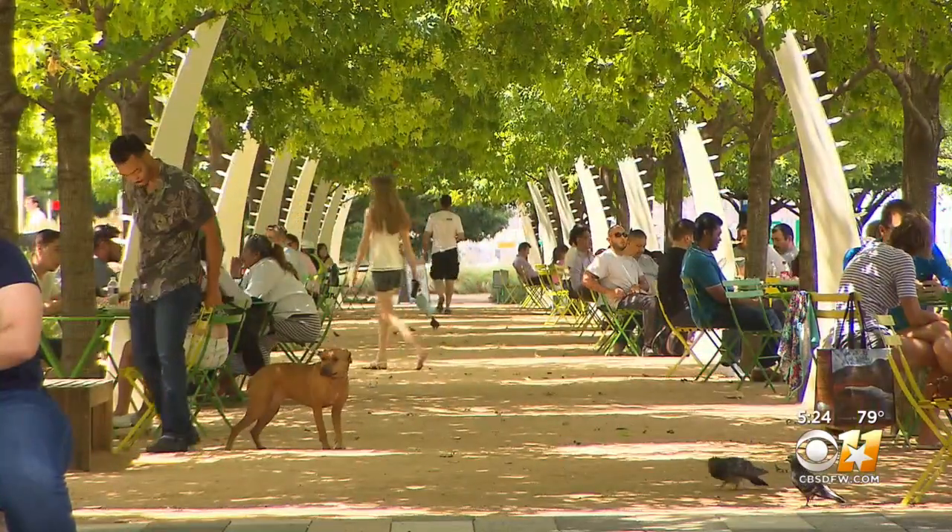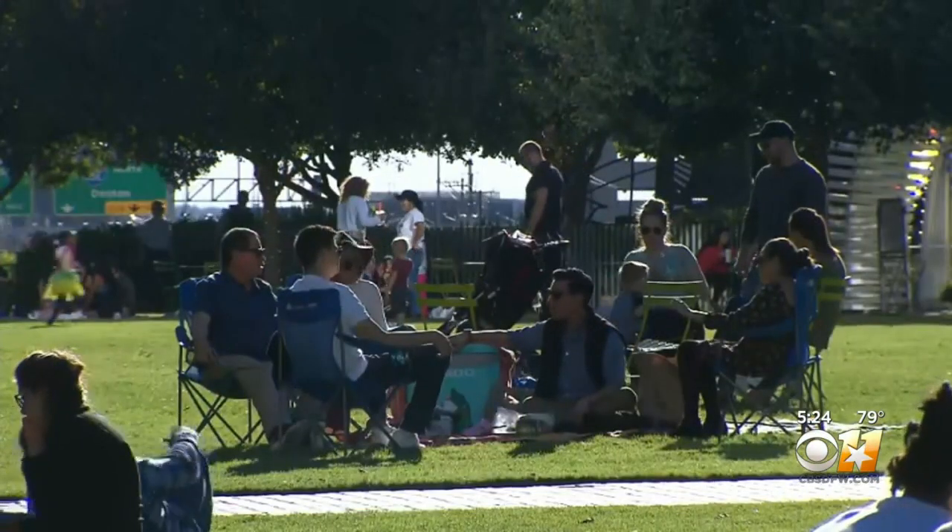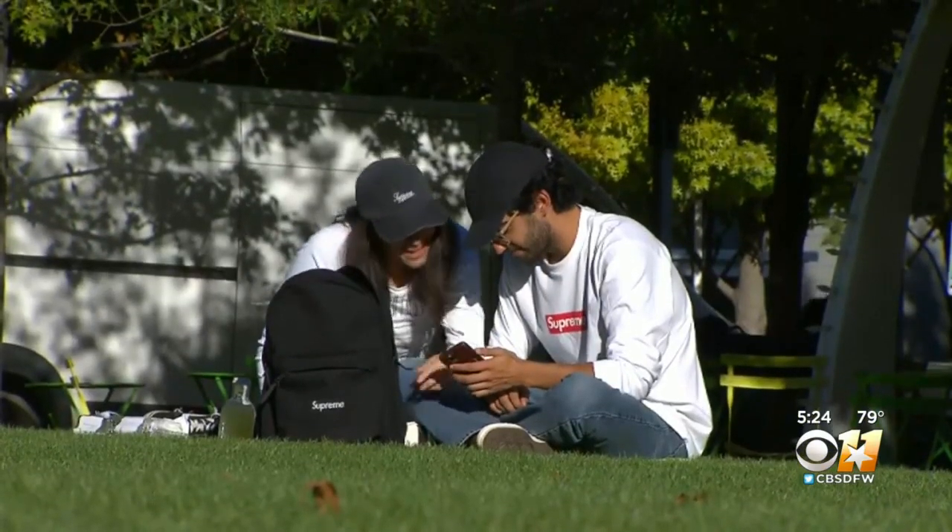Connecting more than just downtown to uptown, Klyde Warren Park really pulls people together from every different neighborhood. There are activities for everybody. There are people who look different from each other and worship differently from each other and vote differently from each other, and they're really brought here in a sense of community.